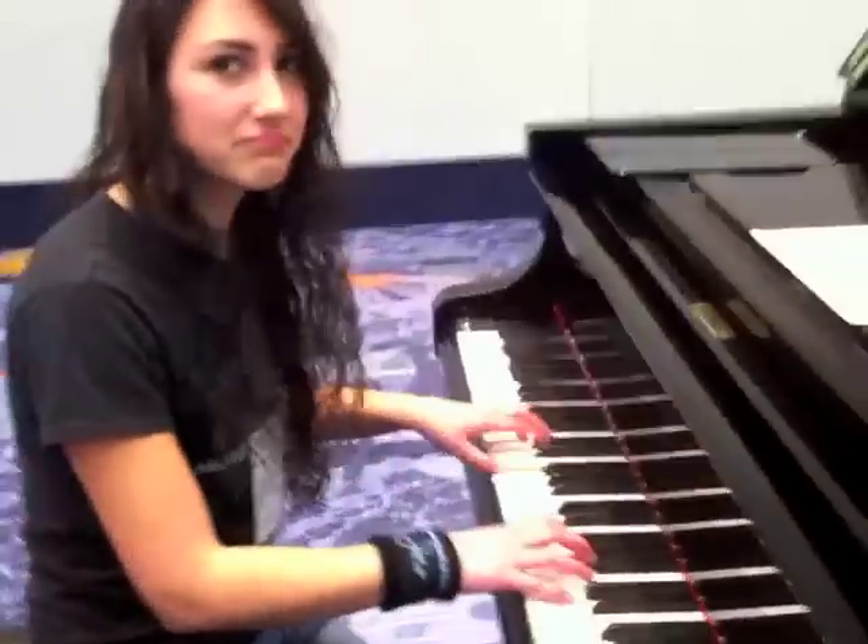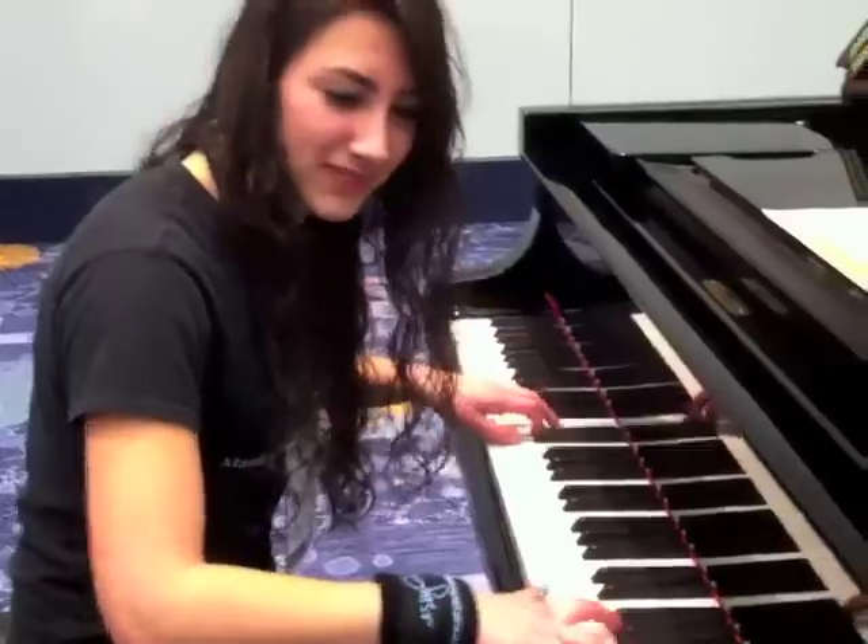This sounds awesome. It's very soft. Those bass strings are like so rich — they're like red satin.